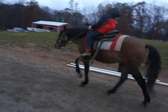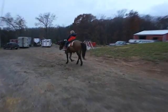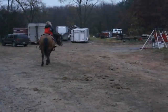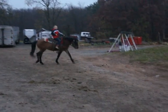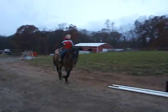Seven years old. 14-14.1 hands. Walk, trot, canter, gelding. And he does jump — he'll jump two or three feet. And this is him fresh. He's been in a stall, and this is him just straight out of the stall.